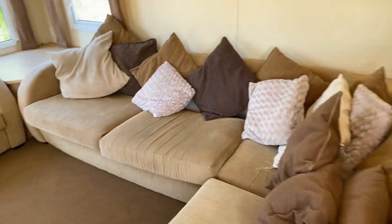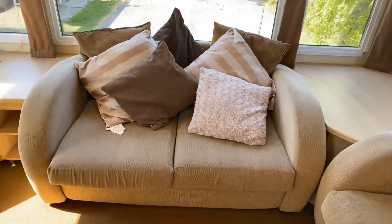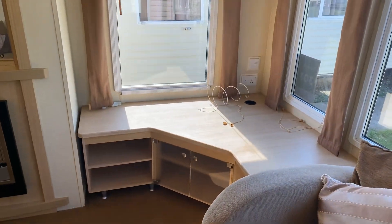All the cushions and everything like that go with it. There's a pull-out bed that pops out from underneath there, and then a separate double seater. Storage units that lift up, more storage there, and then loads of space to have a decent size television.